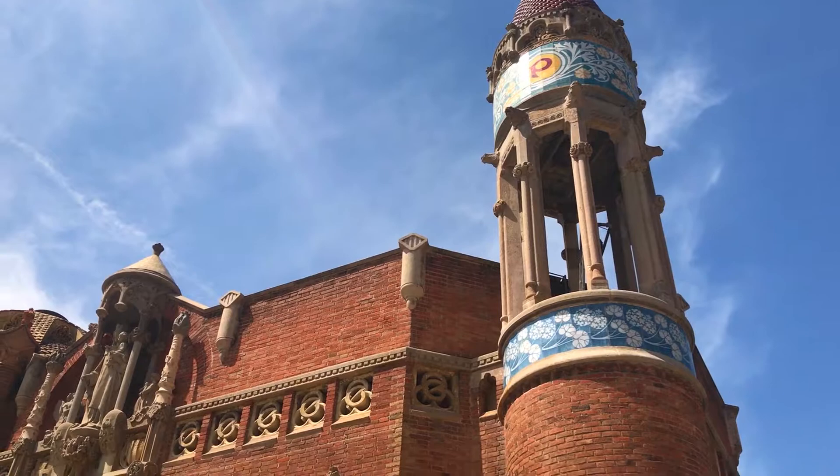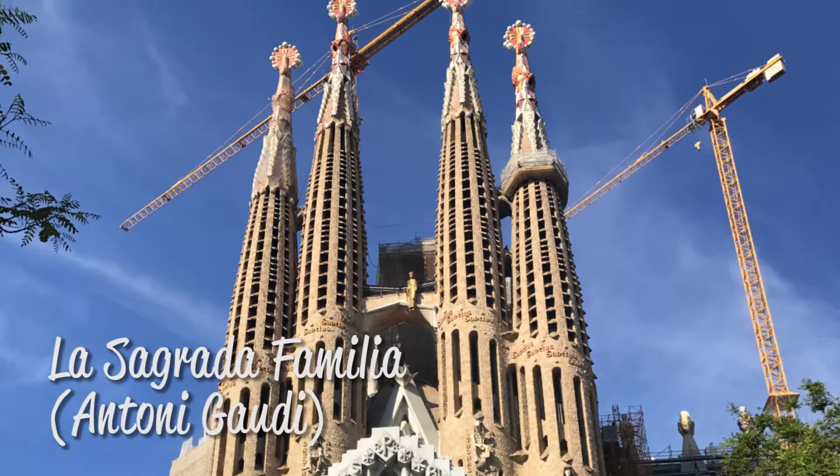The two men absolutely despised each other — intense rivalry and all that sort of thing. What I find interesting is that Domenech's masterpiece, the hospital, sits right here, and La Sagrada Familia, Gaudi's masterpiece, is actually only a couple of blocks away. I can see it from here. And the hospital has been here in function for 100 years, while Sagrada Familia is still under construction.